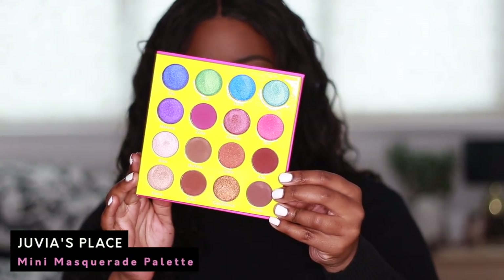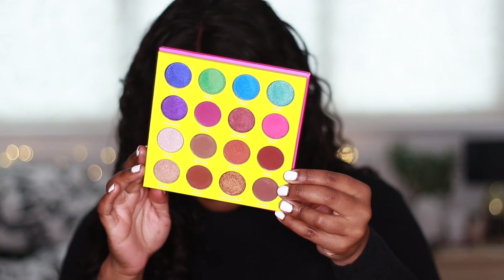Next is the Juvia's Place Mini Masquerade palette. This is another gorgeous eyeshadow palette. I like eyeshadow palettes that take me out of my comfort zone and give me colours to play with, and these have gorgeous blues in them. But I have not used this palette in a long, long time. I think I'm going to give this away because I don't reach for it enough — the last time I reached for it was probably a year ago. It is beautiful though — you can see the colour story: the blues, the berries, the browns. But some of the shades I haven't even touched, and you really do need to declutter. So this one is going.